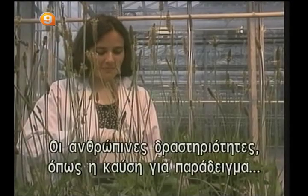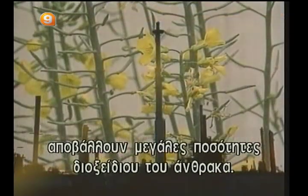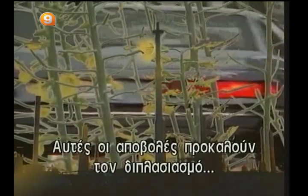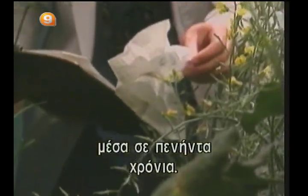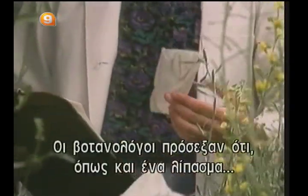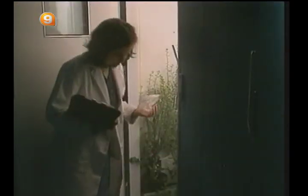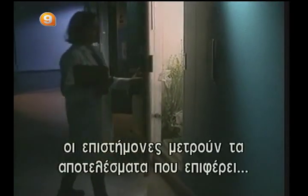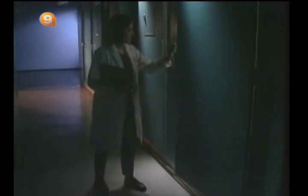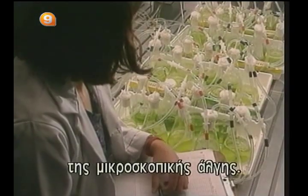Human activities, such as combustion, emit large quantities of carbon dioxide. These emissions could cause atmospheric carbon dioxide levels to double within 50 years. Botanists have noted that, like a fertilizer, carbon dioxide encourages the growth of most plants. Using growth chambers, scientists are measuring the effects an increase of carbon dioxide has on the photosynthesis rates of microscopic algae.